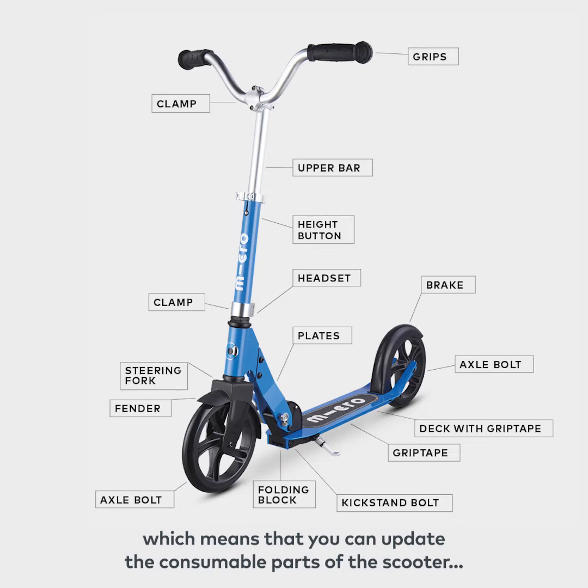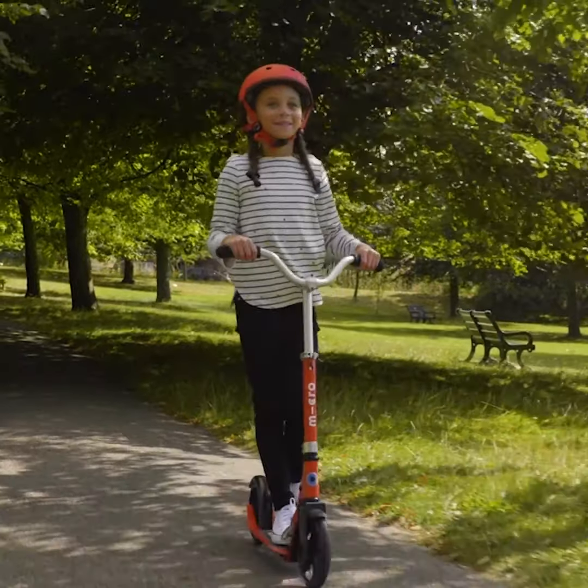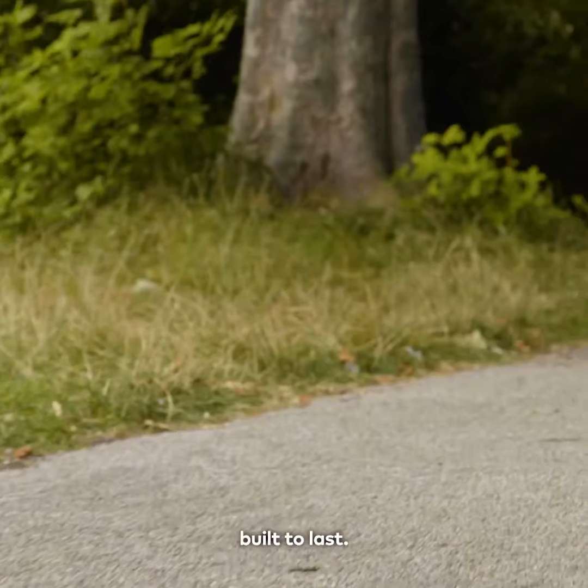The scooter is designed to make sure that you can update the consumable parts of the scooter without condemning the whole scooter to landfill. Micro Scooters, made for adventure, built to last.